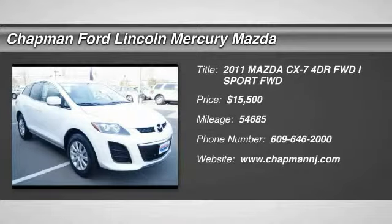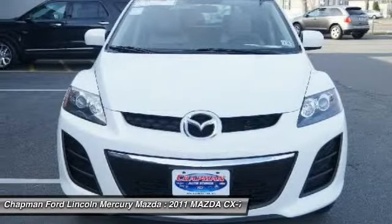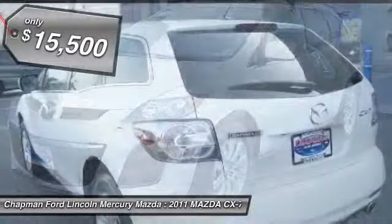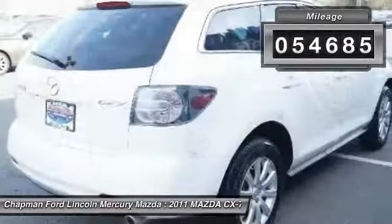The 2011 Mazda CX-7. The CX-7 combines sporty good looks, car-like handling, and SUV utility, plus a powerful fuel-efficient engine. Never settle when you can have it all — and it's priced below $20,000. This vehicle has less than 55,000 miles.